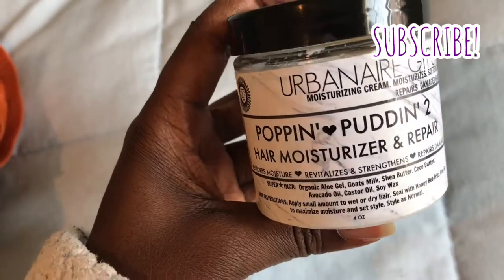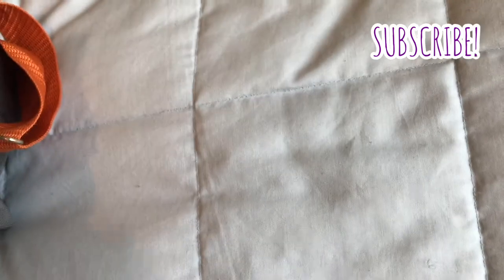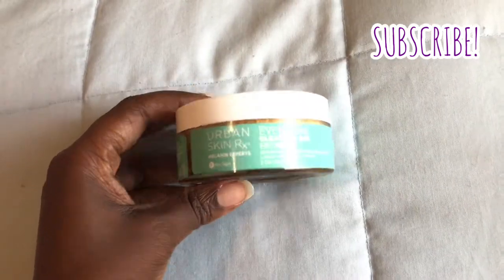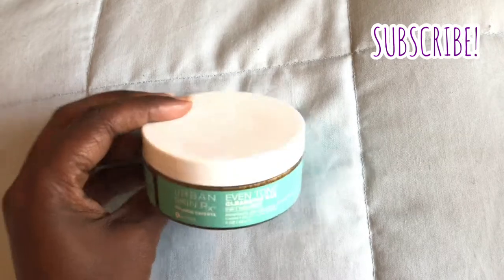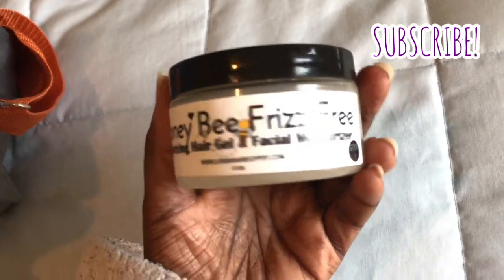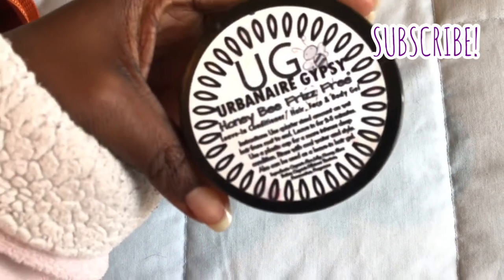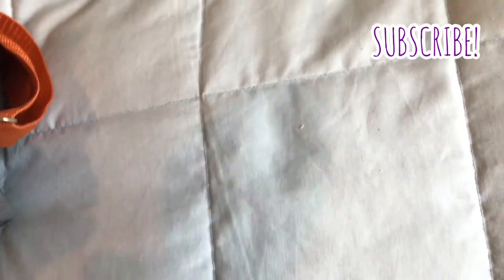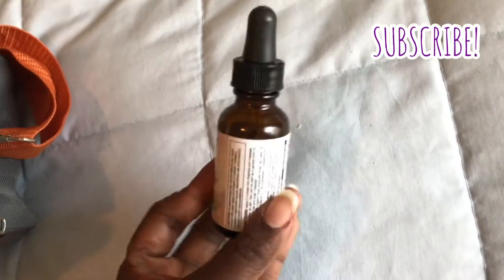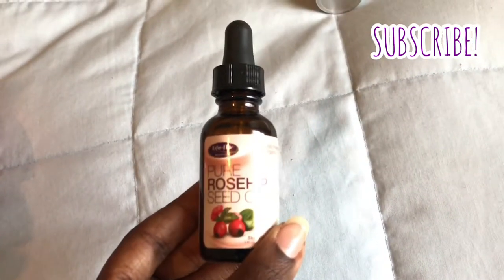I also have this Urban Air Gypsy Pop and Pudding. I really like Urban Air Gypsy products because they have dual purposes — this is a cream and a gel. For my face, I like to take the Urban Rx cleansing bar. This is perfect to travel with; it's very compact and it meets TSA requirements as well. I also like to take another Urban Air Gypsy product, the Honeybee Frizz Free. This doubles as a facial moisturizer but it's also a hair gel. Their products are dual purpose, so that cuts down on the amount of stuff I have to put in my bag.